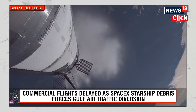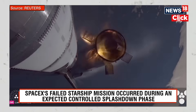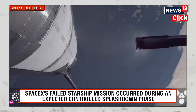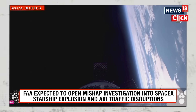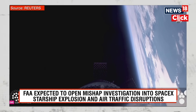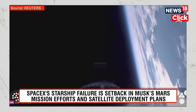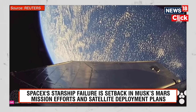We just heard the call out for booster engine cutoff — most engines cut off, down to those middle three. Booster back burn start. Looks like we have 12 of those 13 engines ignited. We're using the engines that actually gimbal. We are go for booster return. We're looking good for that so far.